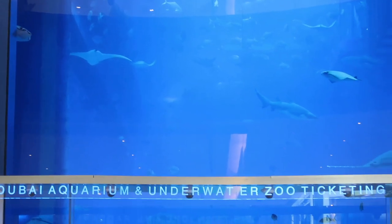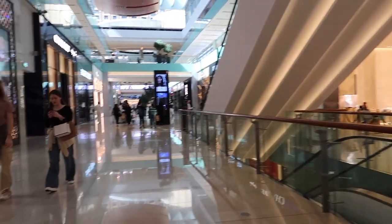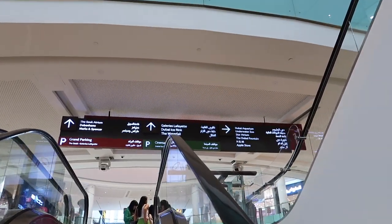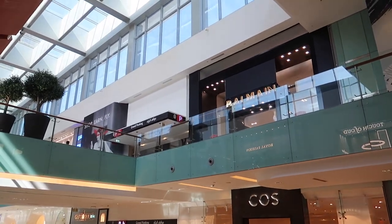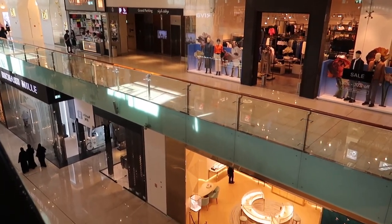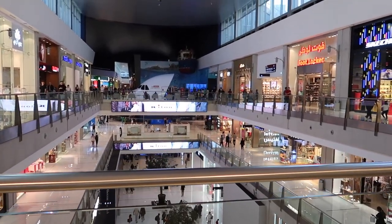If you didn't want to shop and needed something else to fill your time, they actually have an aquarium right inside of the mall as well. We decided to do some walking because we were on to find our next restaurant. We were so excited to have so many vegan food options in one location, and really just over the entire city — we thoroughly enjoyed the food.